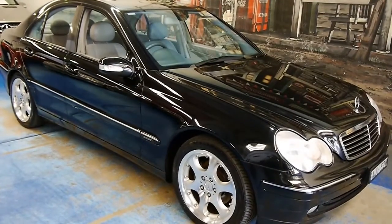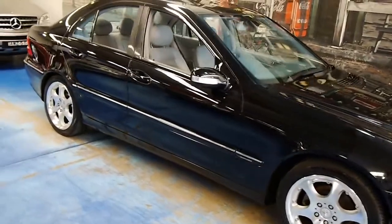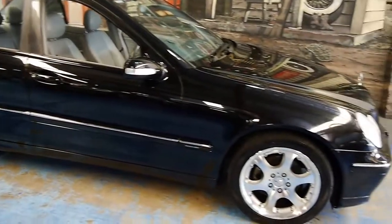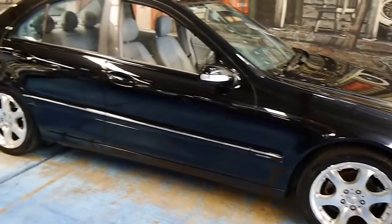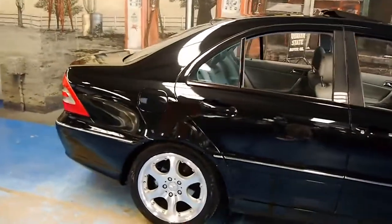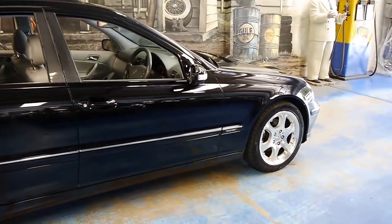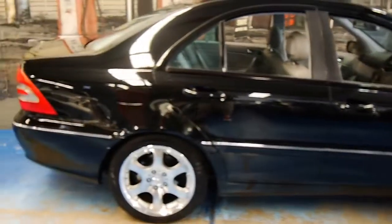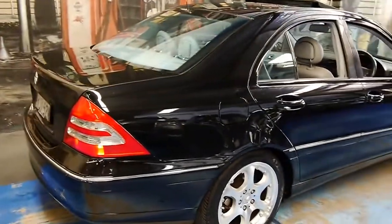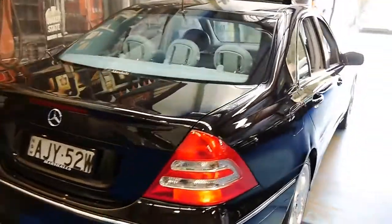Welcome back viewers to another Old Timer Centre video. We have a special little car today — it's a 2001 Mercedes-Benz C200 Avant-Garde, Avant-Garde being the top of the range trim over the Elegance which is the middle of the range and the Classic which is the entry level. It's finished in a very nice Obsidian, which is Mercedes' code name for black, with a lovely grey interior.